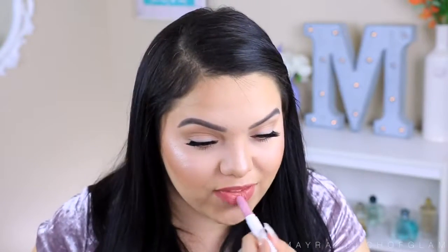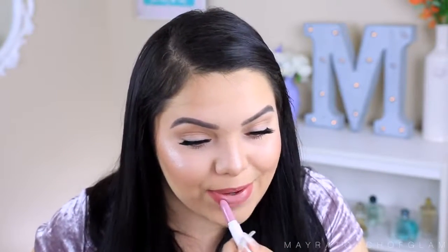Moving on to lips, I'm taking the ColourPop lip pencil in the color Brink and just lining the lips. For lipstick, I'm using Last Call from ColourPop as well. These aren't from the drugstore, but they're $5 — very affordable and very creamy.